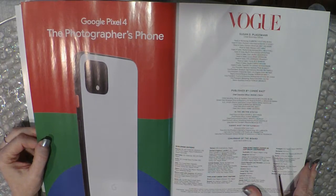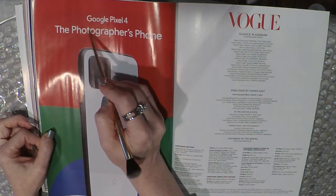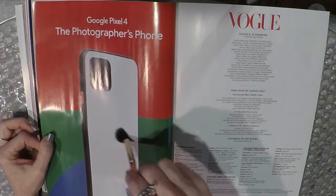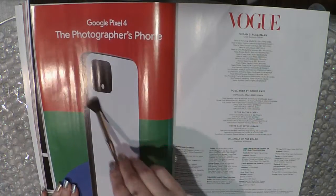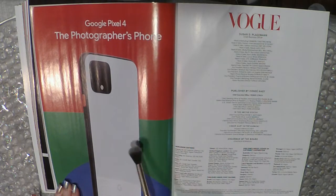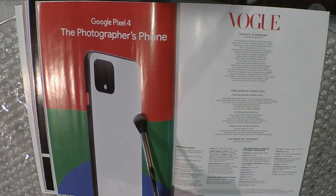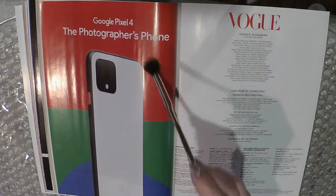Google Pixel 4 — the photographer's phone. Whenever I see these brands other than Apple and Samsung, I always wonder if anyone is going to make the switch to a phone like this, because I haven't seen it. Like, is this not considered Android? Because I think for the most part people either have an iPhone or an Android device, and people are not looking to get something outside the box.